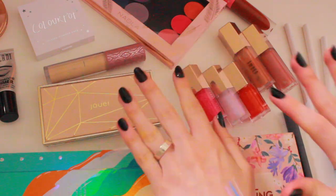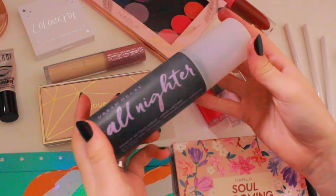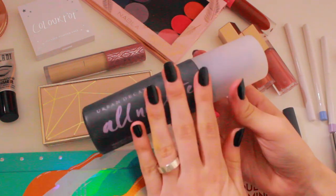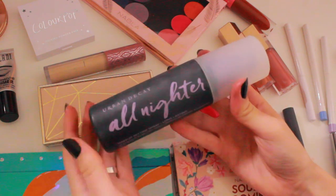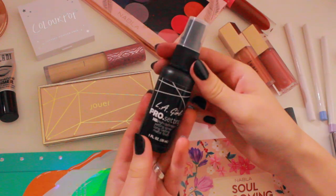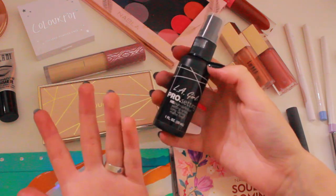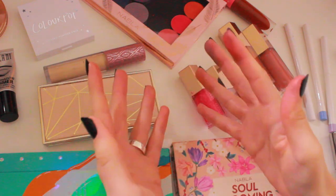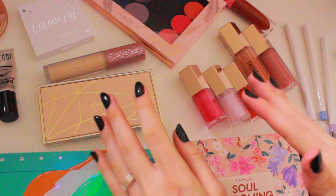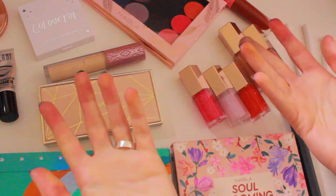I almost forgot to mention setting sprays. The setting spray I'm bringing is the Urban Decay All Nighter — my favourite, and nothing is as good as this. It makes my makeup last all day and makes my skin look amazing — seriously magic in a bottle. I'm also taking the LA Girl Pro setting spray, which I only use to spray my brushes. That's it for today's video — I hope you guys enjoyed it. Let me know if you want to see more flat lay type videos. Please subscribe if you haven't already, and I'll see you guys in the next video. Bye!